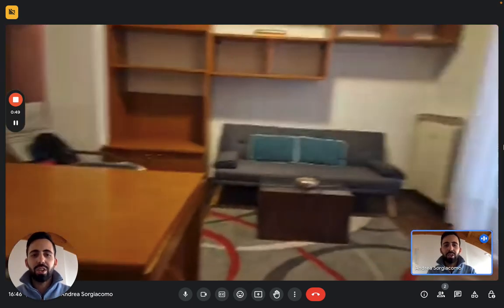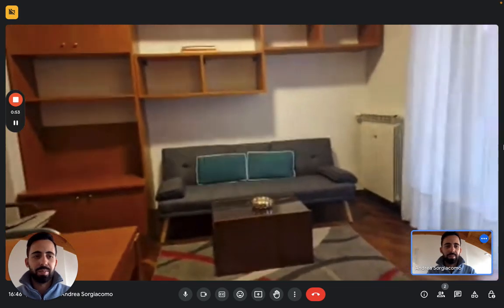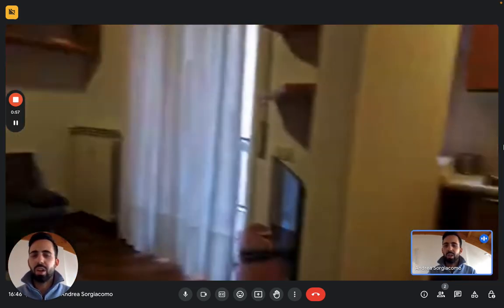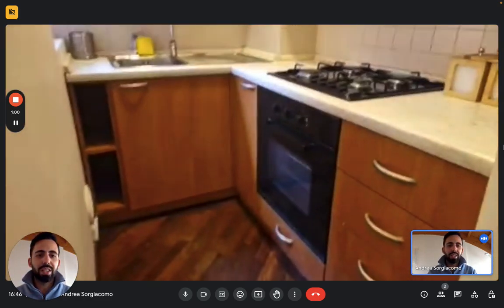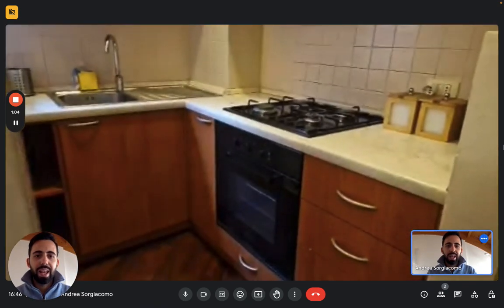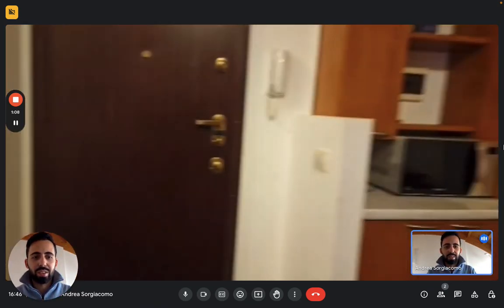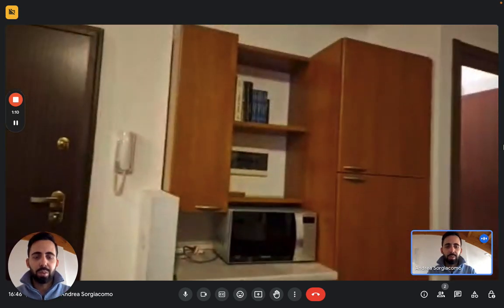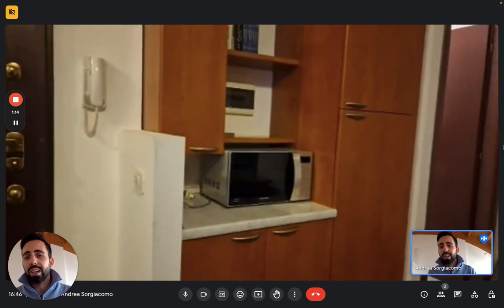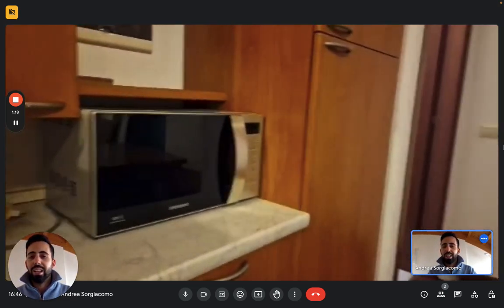As soon as you enter, you're in the living room and we have the kitchen on the right. In the living room you see a lot of shelves, bookshelves and furniture. The kitchen is fully equipped so you'll find everything you need. Here you'll find the fridge and freezer in the column and the microwave, while on the other side you have the oven, the stove and the sink.